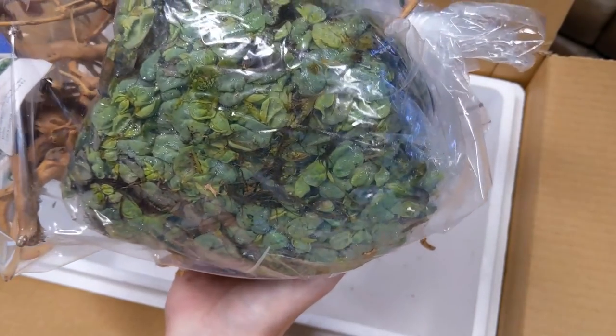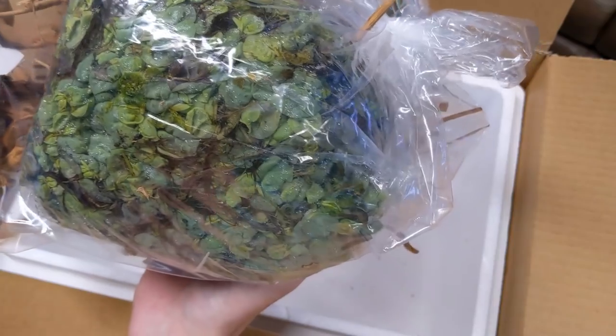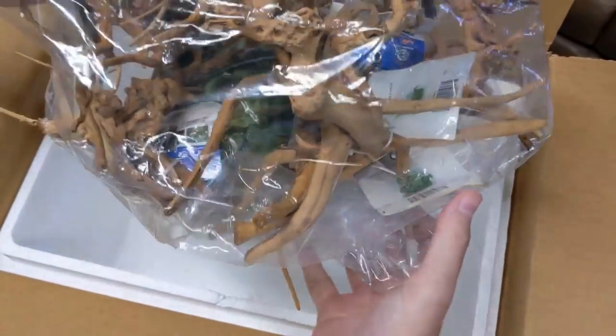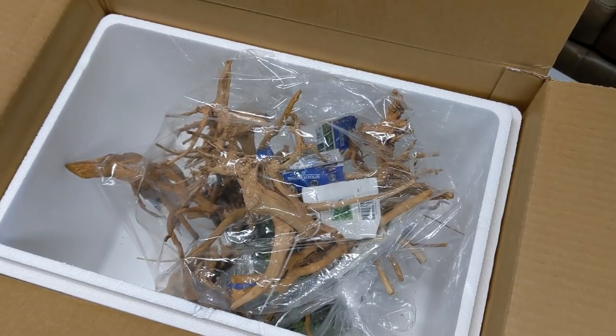Also, this is the red root floater. I have a lot of salvinia and frogbit that I sell, so I figured I'd add the red root floater. And no other plants unfortunately, even though I did order a ton more. I guess with the craziness going on right now they just are having shortages.